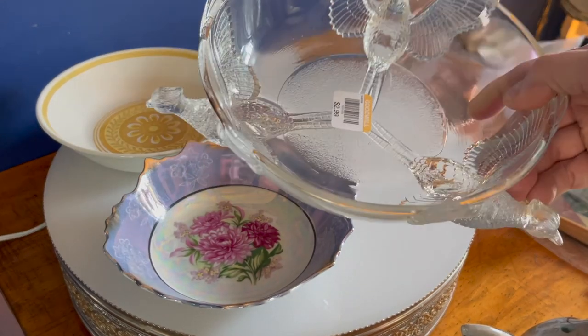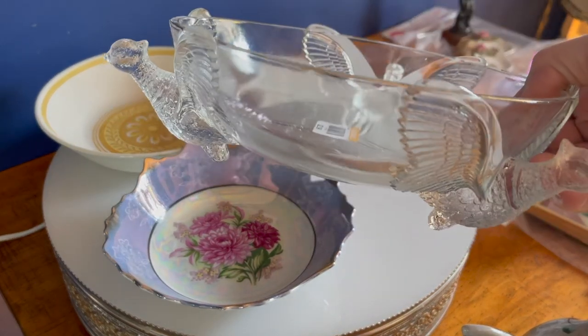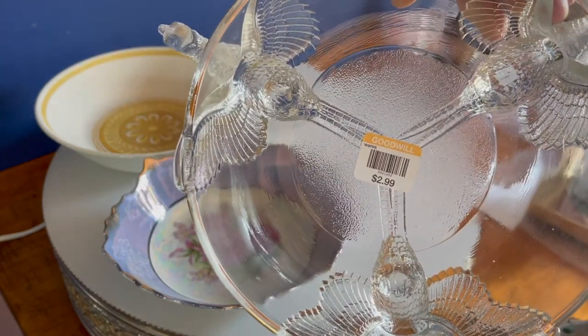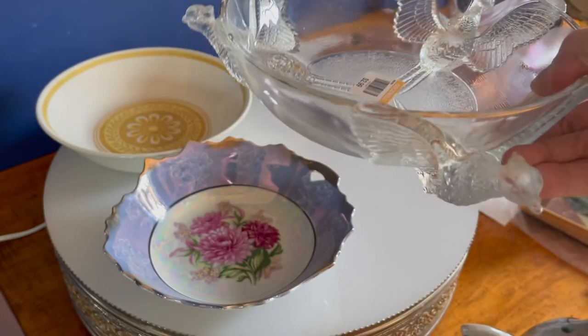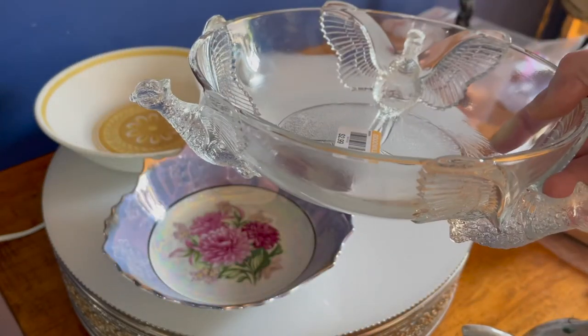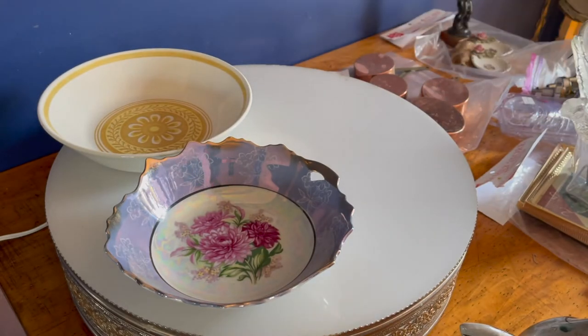I found this pheasant dish, which I believe is depression glass — comment down below if you know. It was $2.99. I thought right now with fall and Thanksgiving, it's a perfect dish, and I think it will also sell very well.